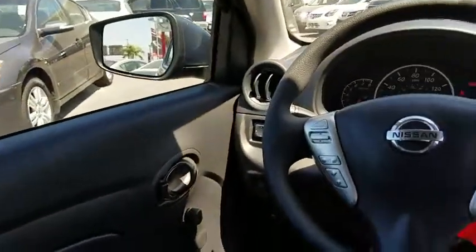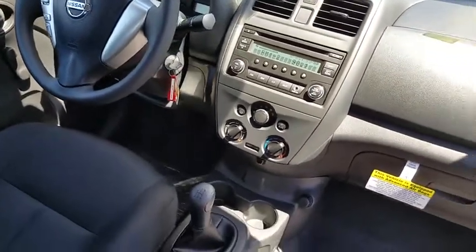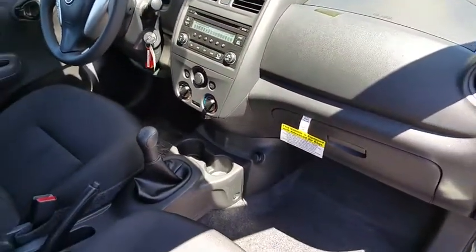Rear defrost, front wheel drive, child safety locks, bucket seats, MP3 player, CD player, passenger airbag, trip computer, brake assist, intermittent wipers.